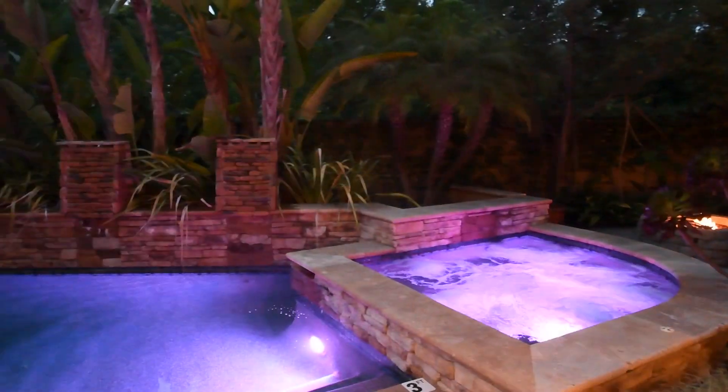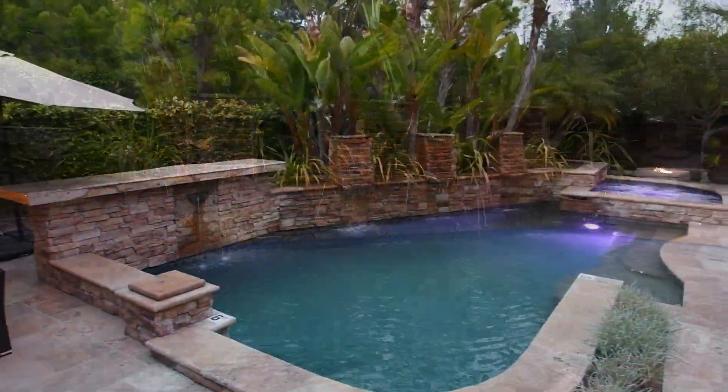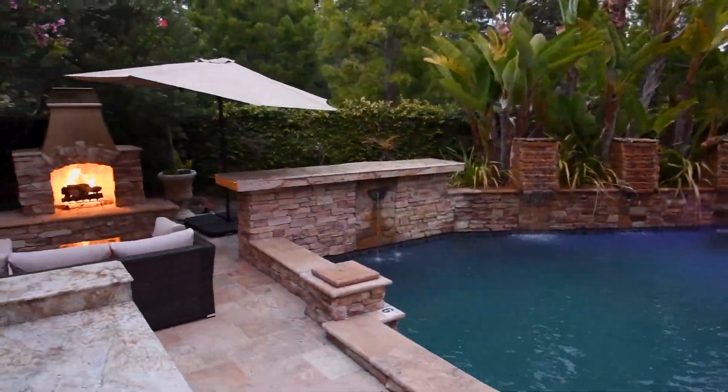The gorgeous grounds include a tempting saltwater pool and spa, built-in barbecue and an outdoor fireplace.